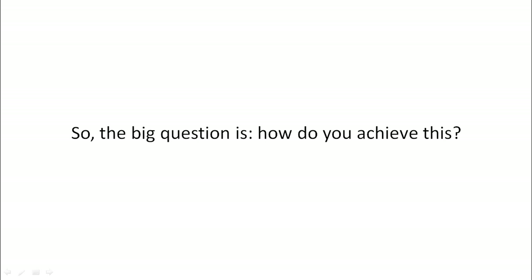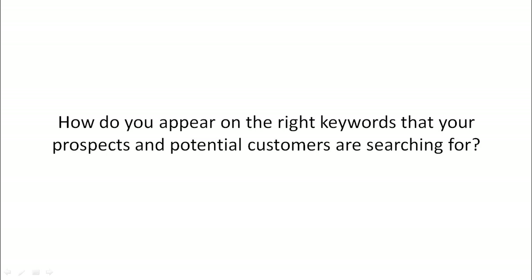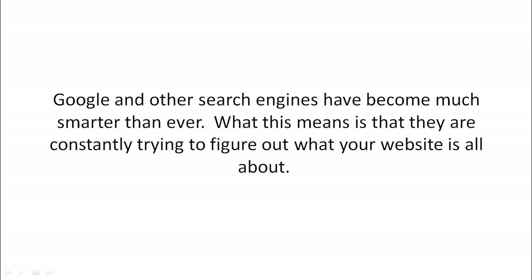So the big question is, how do you achieve this? How do you appear on the right keywords that your prospects and potential customers are searching for? Well, Google and other search engines have become much smarter than ever. What that means is that they're constantly trying to figure out what your website is all about.